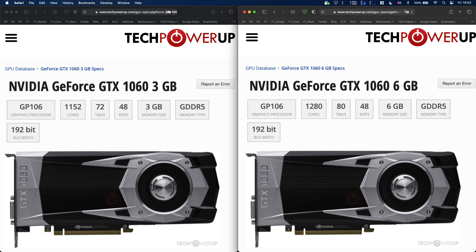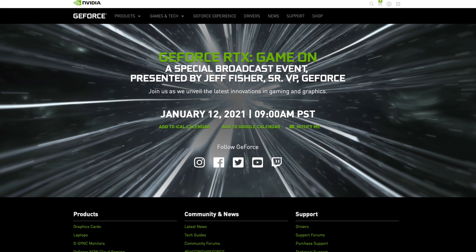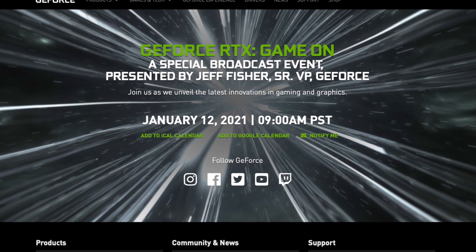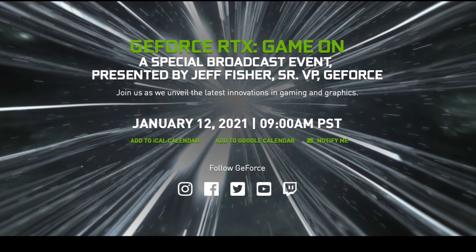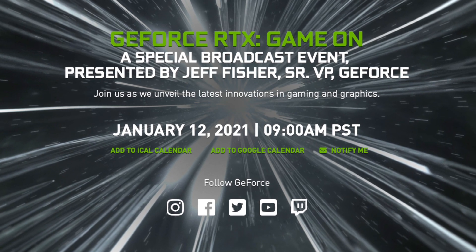Release date. There is no official date yet, but it is expected that NVIDIA will reveal the RTX 3060 graphics card during the upcoming NVIDIA GeForce RTX Special Broadcast event on January 12th. The start of sales should follow a few weeks later.